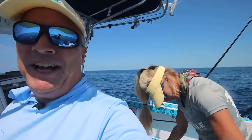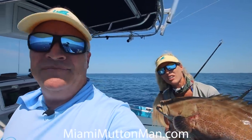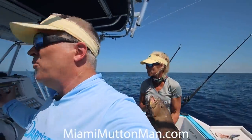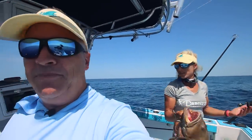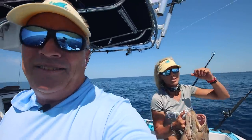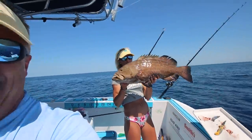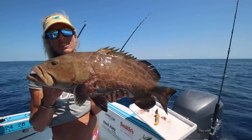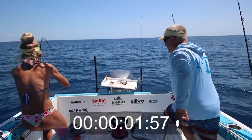I want to thank Miami Mutton Man for giving us a general idea of where to come out here today — it worked, so thank you captain. We're at Pentacamp in 127 feet. There's a ledge out here — I'm not going to give you the GPS because we're trying to have our own spots. Let's get that grouper in the box and start fishing again.